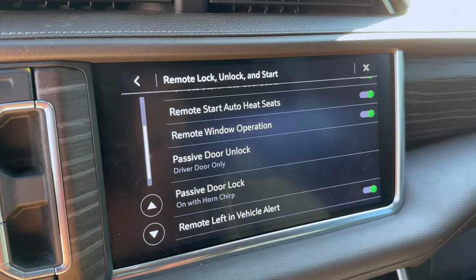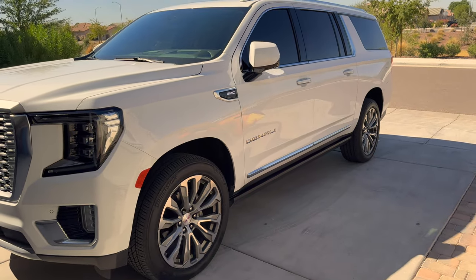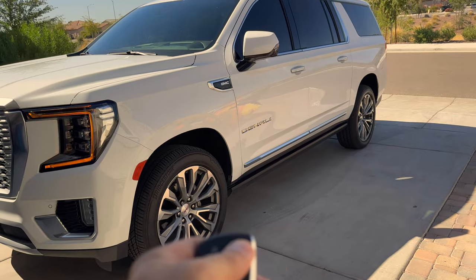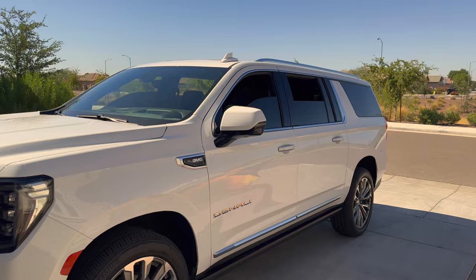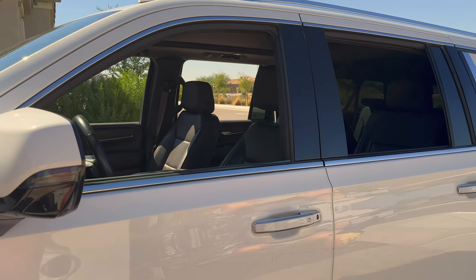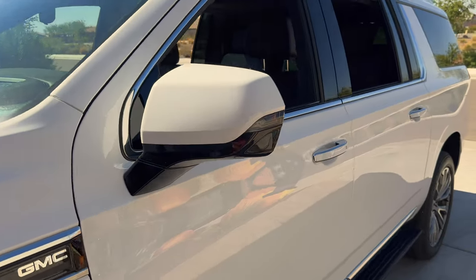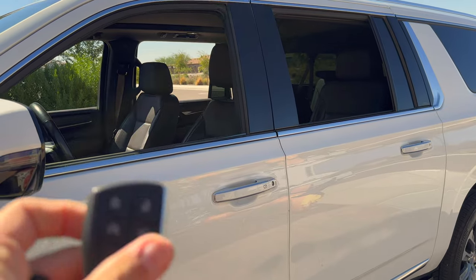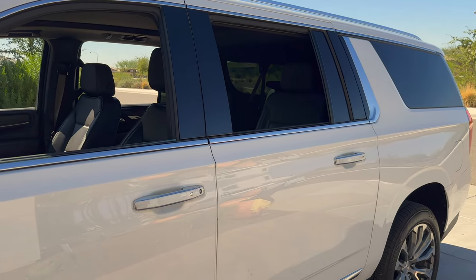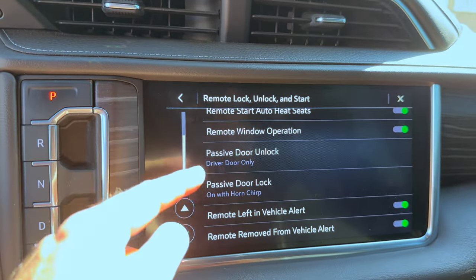Remote Window Operation is a really cool one — I always like to leave that on. I'll jump out and show you exactly what it does. With your key fob, you push the unlock button, then push it again and hold it, and all the windows roll down. That's your remote window operation. On hot days it's an easy way to roll all your windows down just with the fob. The only downside is it does not roll the windows back up via the fob — I think that's a safety feature related to not knowing what's inside the vehicle as the windows close.